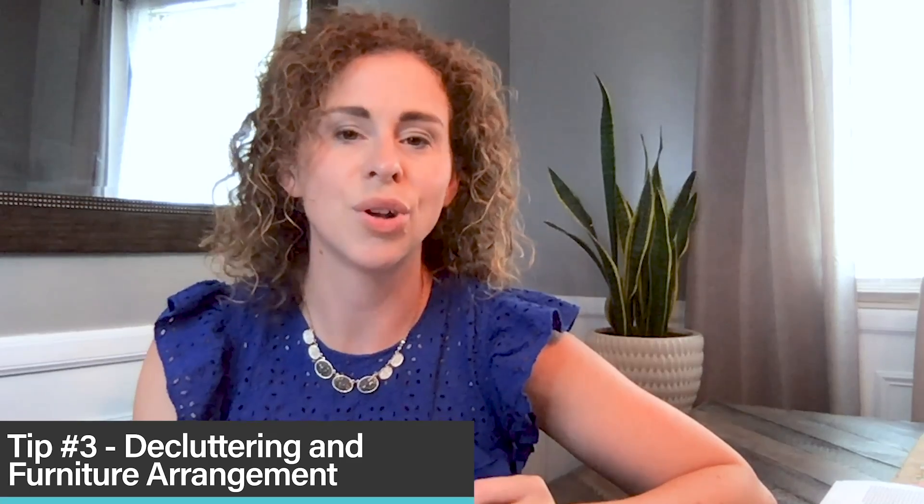Tip number three is all about decluttering and perfecting your furniture arrangement. Decluttering is really important because real estate photos are really small online, and we don't want your valuable visual square footage being taken up by clutter or by extra unnecessary furniture pieces. Furniture and clutter do not come with the house, so they tend to not be very interesting to buyers. I always teach sellers the 30% rule: pack up 30% of everything before you sell — 30% of everything on a bookshelf, 30% of everything in the closet, 30% of all the items on your kitchen countertop. Get it packed up before you even take the photos or list the property. You're moving anyway, so you might as well get a head start.